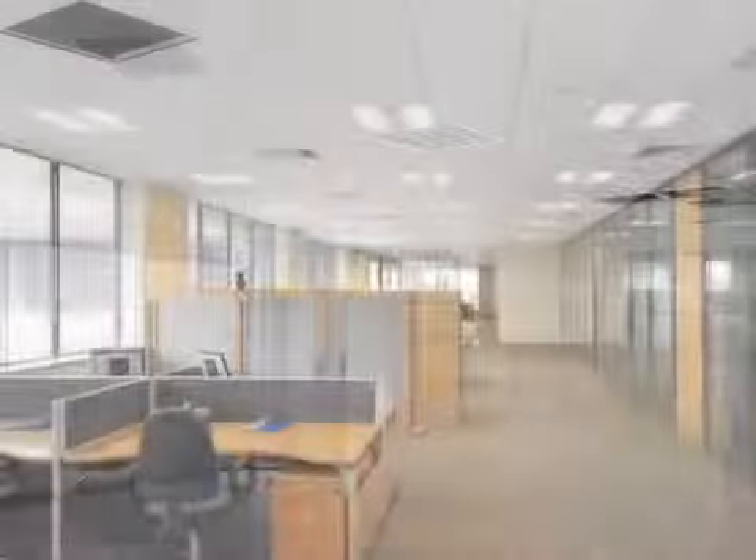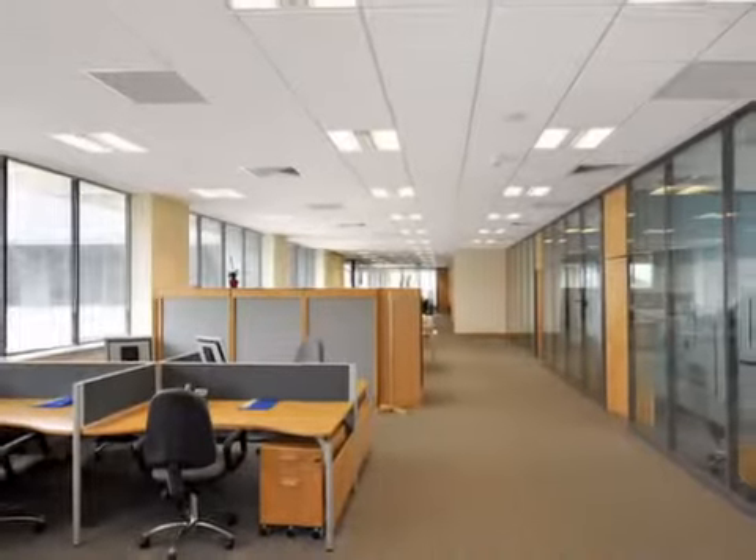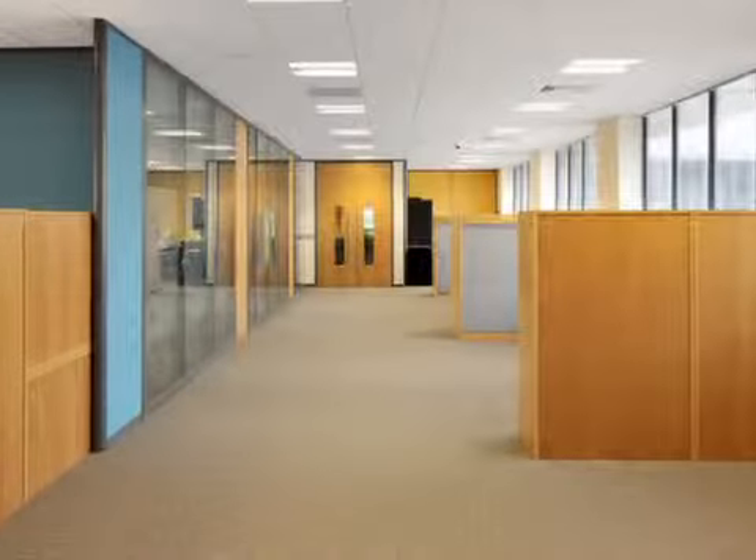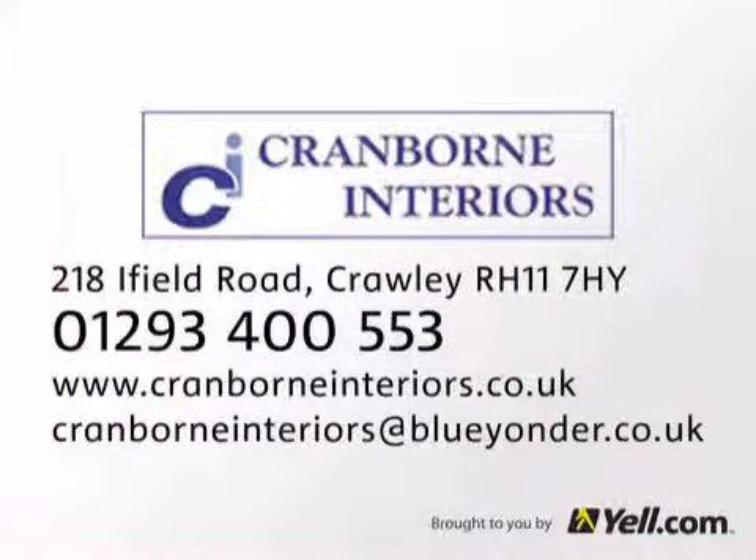We'll project manage your move or your redesign from start to finish. And we can also furnish your office, providing office and boardroom furniture at competitive prices. Go online to find out more, or call us at Cranbourne Interiors.